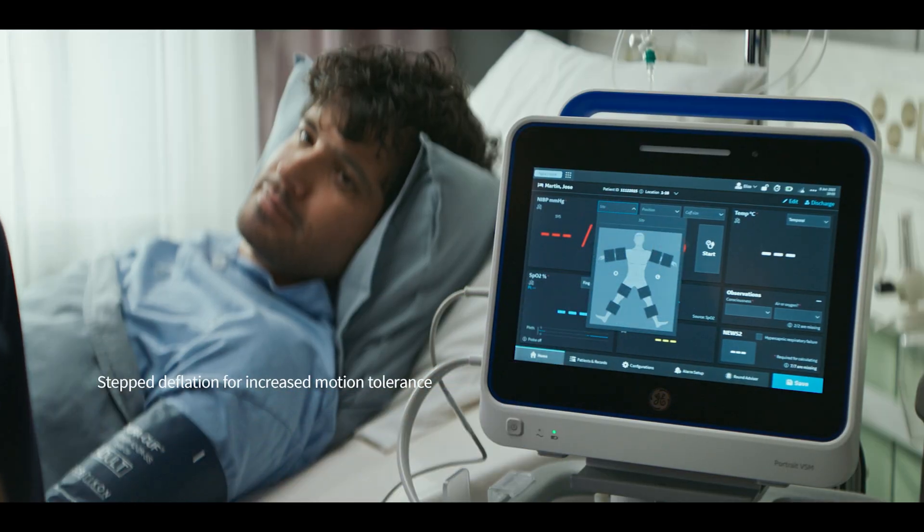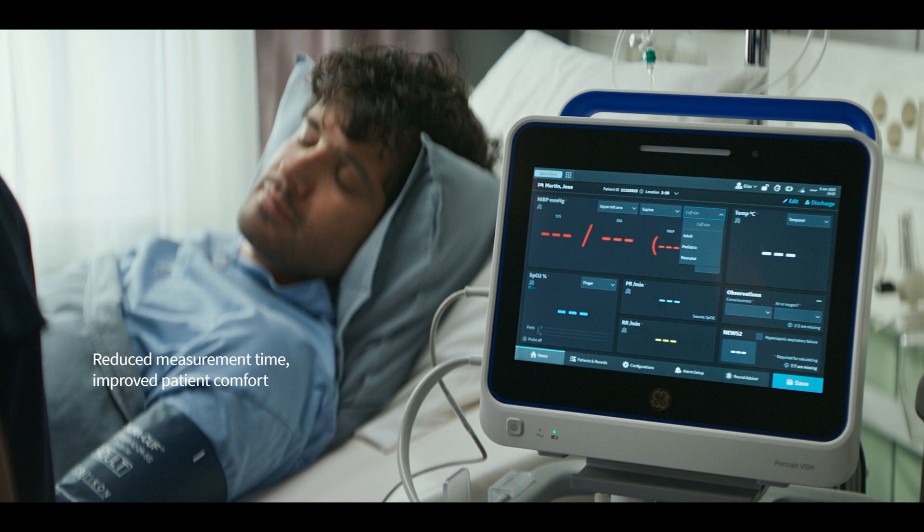DynaMap technology helps ensure accurate and reliable blood pressure measurements. Advanced algorithms support fast measurements, comfort, and artifact rejection for all types of patients.